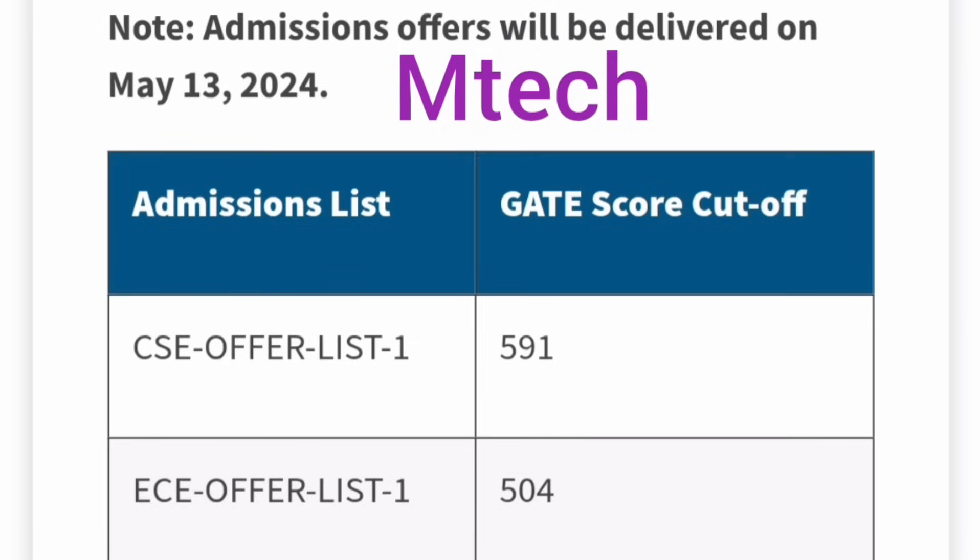For the plain M.Tech, which is a two-year program after a bachelor's degree, admission is not through JEE Mains but through the GATE exam. Last year's GATE cutoff for the last round was 591 for CSE and 504 for ECE, and only then will you get admission to the two-year M.Tech program.